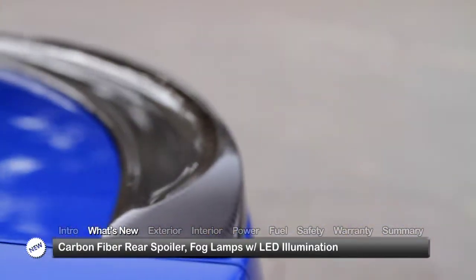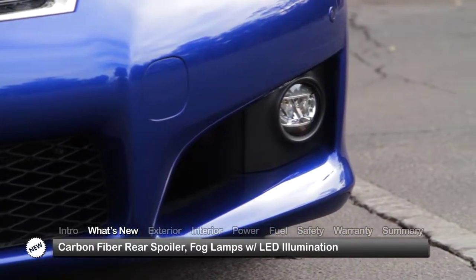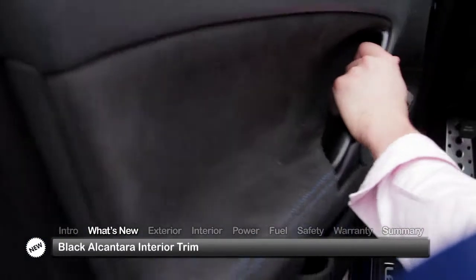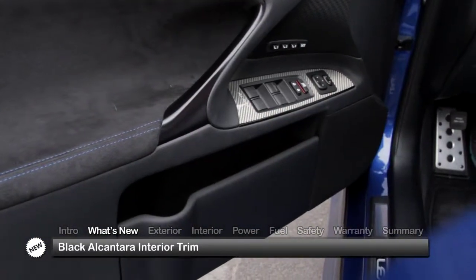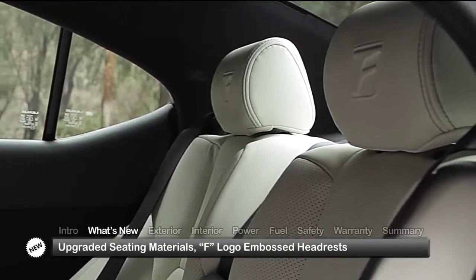For 2014, the IS F gets a new carbon fiber rear spoiler and integrated fog lamps with LED illumination. Inside, black Alcantara trim is added to the doors and console cover, while seating materials are upgraded and all headrests get F-Logo embossing.